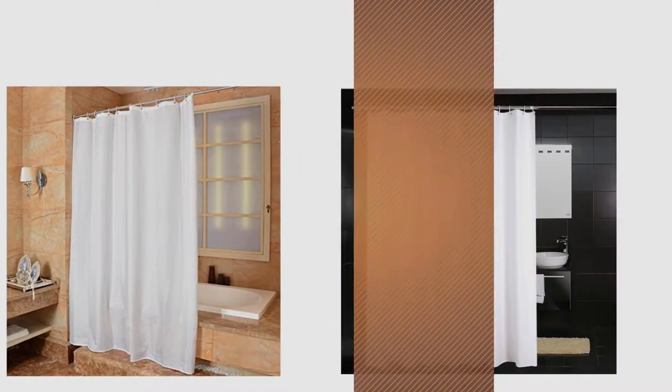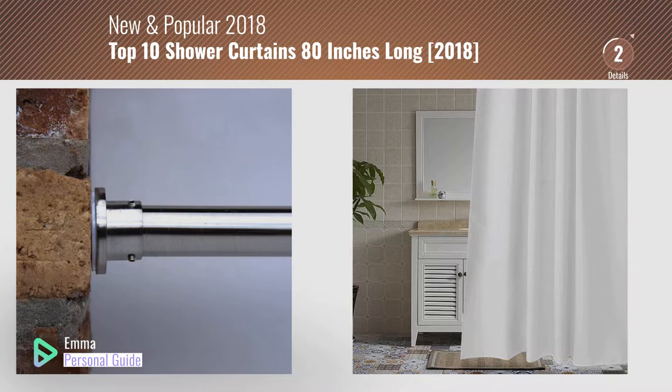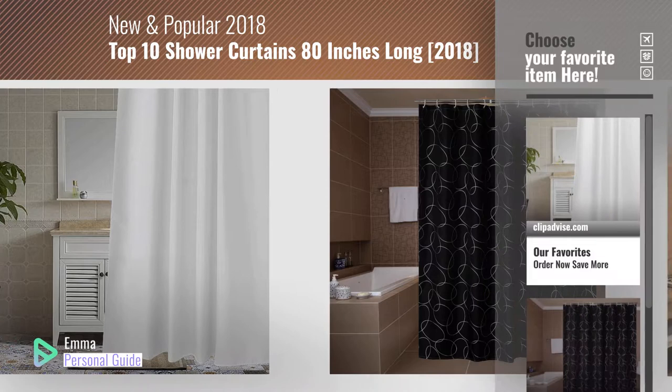If you're looking for shower curtains 80 inches long, this video is for you. My name is Emma, your personal guide. Welcome to our channel. At any time you can click this circle in the corner and get more info and real-time deals on your favorite products.